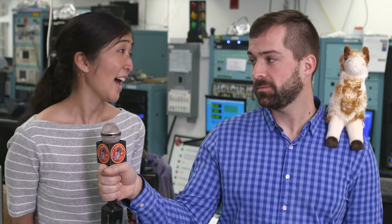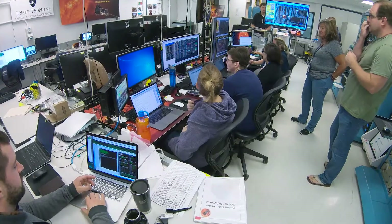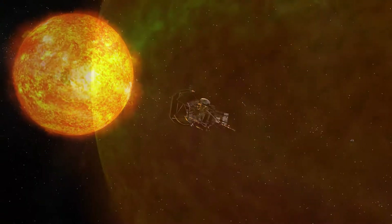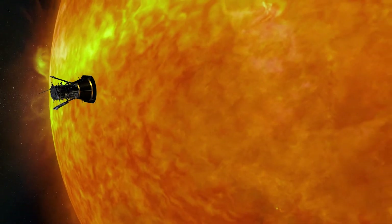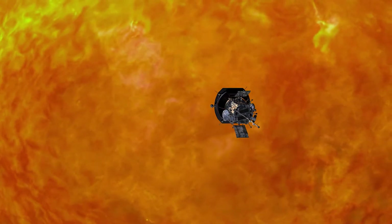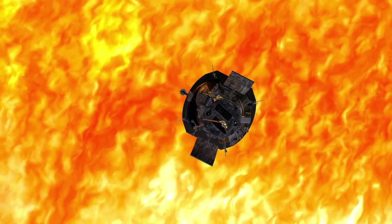Sinai, why do we perform fault management testing on the spacecraft? Evan, I think you should have asked that question a long time ago. The reason Evan should know this answer is because he is in charge of the testing for the fault management system. He's the one who has made sure that all of our tests are set up to really put the spacecraft through its paces. Because Parker Solar Probe is going so close to the Sun, the spacecraft needs to be able to fix itself within seconds if something goes wrong on board in order to keep the spacecraft safe. Fault management testing confirms that the spacecraft makes the correct autonomous decisions.